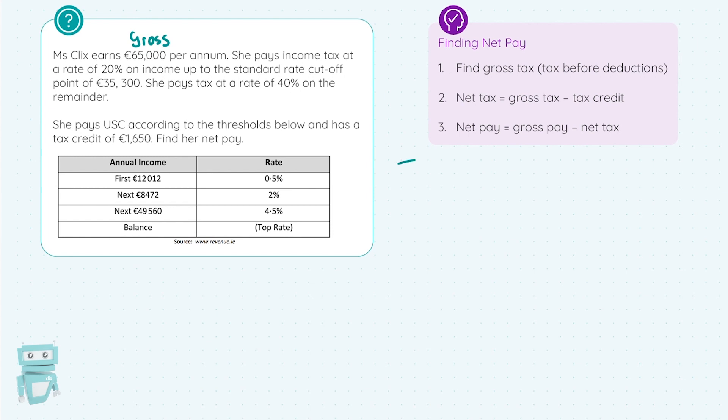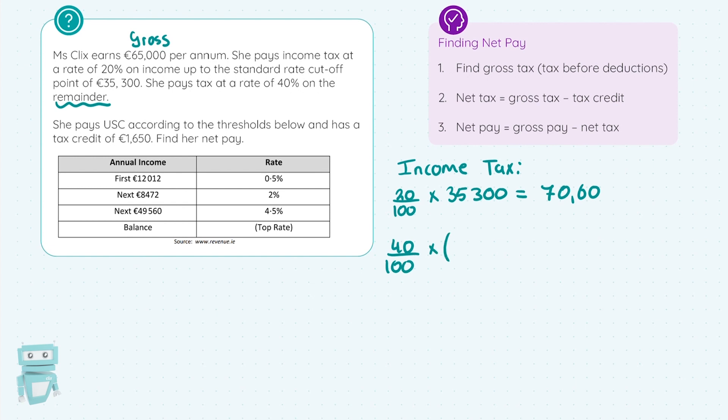First, I'll focus on the income tax. I need to get 20% of the first €35,300, so 20/100 × €35,300 = €7,060. Then I get 40% on the remainder of the income: 40/100 × (€65,000 − €35,300) = €11,880. So I now have two values — one for the lower income tax rate and one for the higher income tax rate.